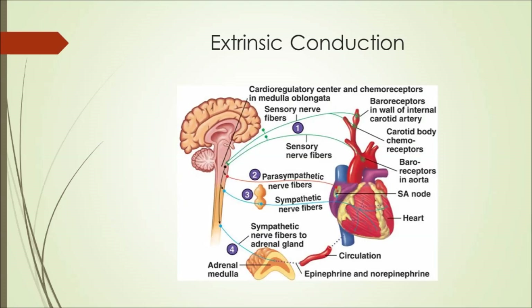Now let's talk about our second category of heart control: extrinsic conduction, which refers to outside inputs that control the rate at which the heart beats. Baroreceptors and carotid body chemoreceptors provide sensory inputs to the brain and spinal cord to indicate that blood pressure is either too high or too low. In response, the brain can activate the parasympathetic or sympathetic nervous system, which innervate the heart with nerve fibers that cause the pacemaker cell to depolarize more or less frequently. The brain can also trigger hormone release to increase or decrease heart rate in a more sustained, long-term manner.